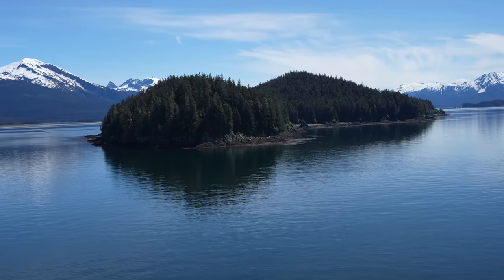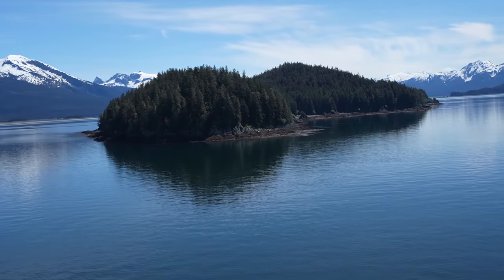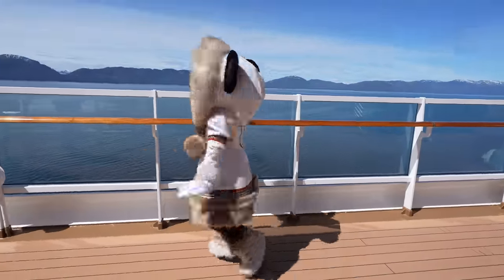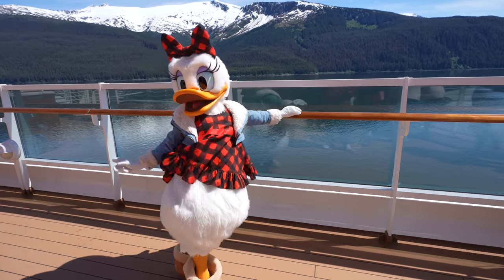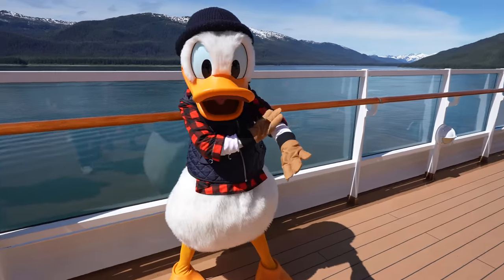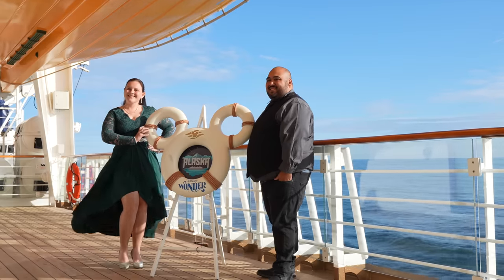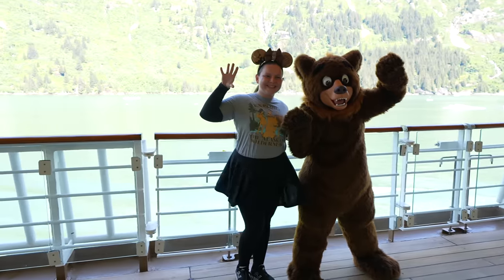When you book this excursion, you're going to have the option of either a 12 o'clock or a 3 o'clock excursion. We opted for the 3 o'clock because the morning of your Glacier Day, all the Disney characters are going to be out on the upper decks taking pictures in their Alaska outfits, and this is going to be one of, if not your only, opportunity to get pictures with these characters outside with the beautiful scenery in the background. My girlfriend Coda also really wanted to get a picture with her favorite Disney character, Coda from Brother Bear.